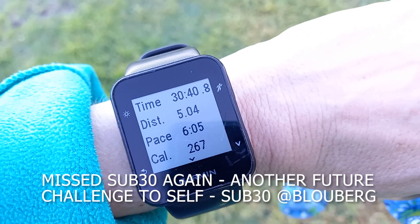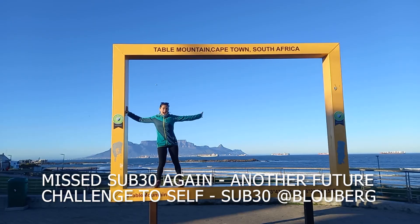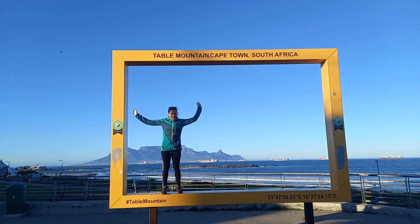I didn't make sub-30 today — I missed it — so just another reason to come back and do it again soon.